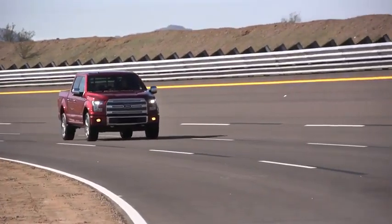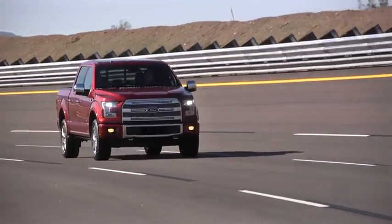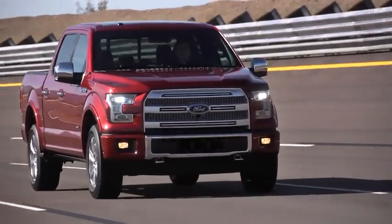The standard bearer of trucks is usually around capability, payload, hauling, etc. But even more so in today's environment, it's also around fuel efficiency — and with that capability, you can't really leave out the engine technology.